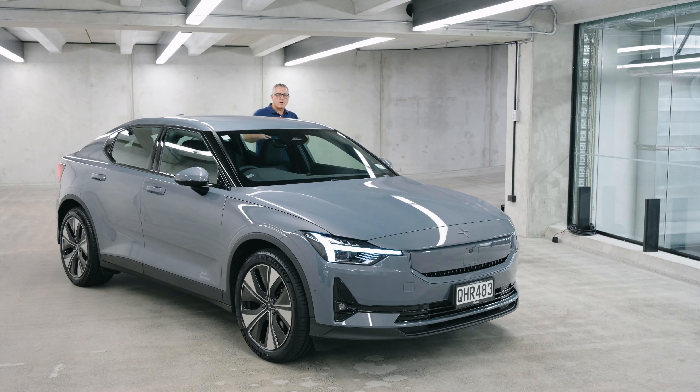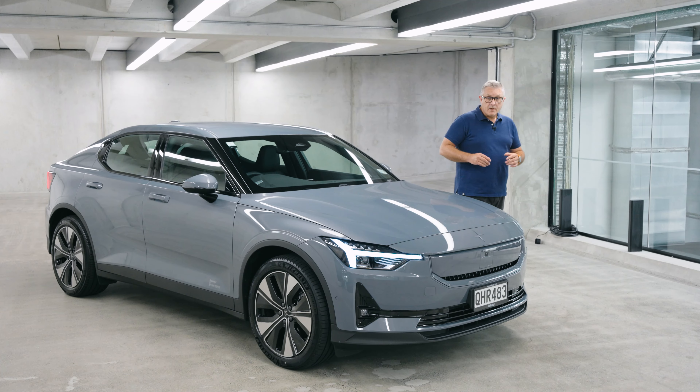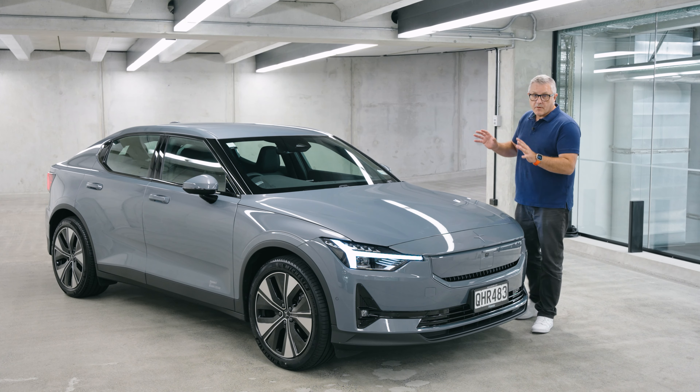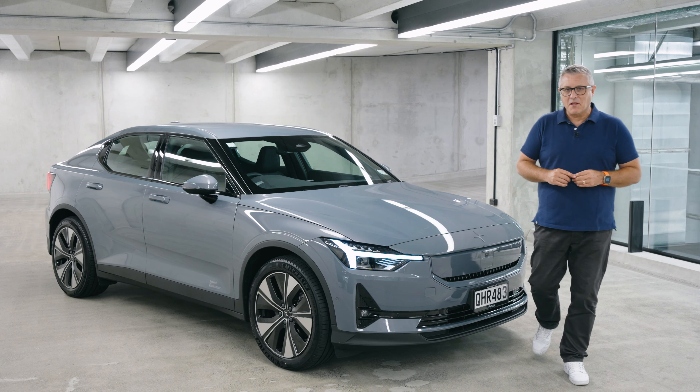I want to start with a disclaimer. I am a Polestar owner, or at least Mrs S is. So I have 18 months of knowledge of all the ups and downs of living with a Polestar 2. So while this is the first drive of the model year 24 Polestar 2, this review has been two years in the making.